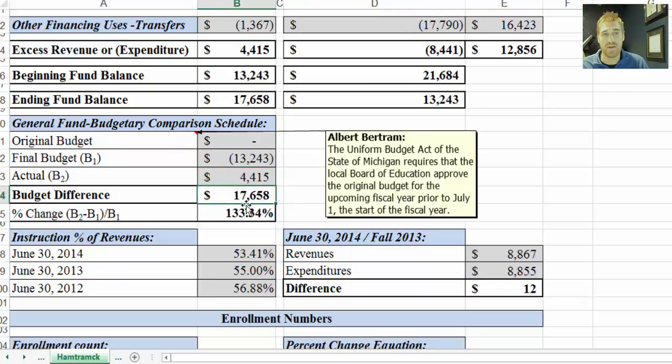Down here, the budget difference takes the difference between the actual and the final, and the percent change is the difference between the actual and the final. This is something you can look at from year to year to gauge how budgeting performance has gone. When looking at that, you can take things into consideration — was there a large expenditure or something like that that happened that year?